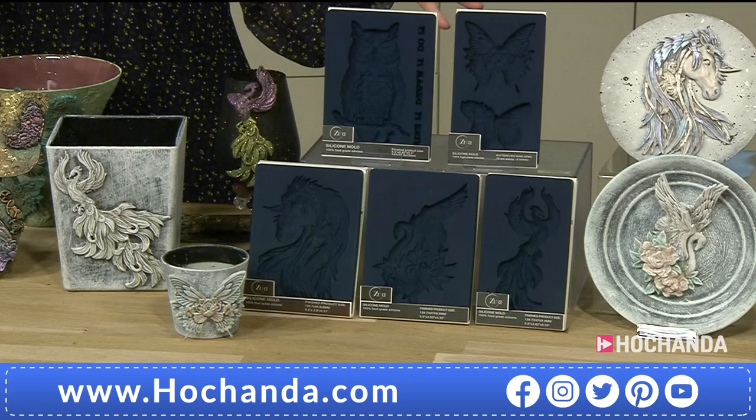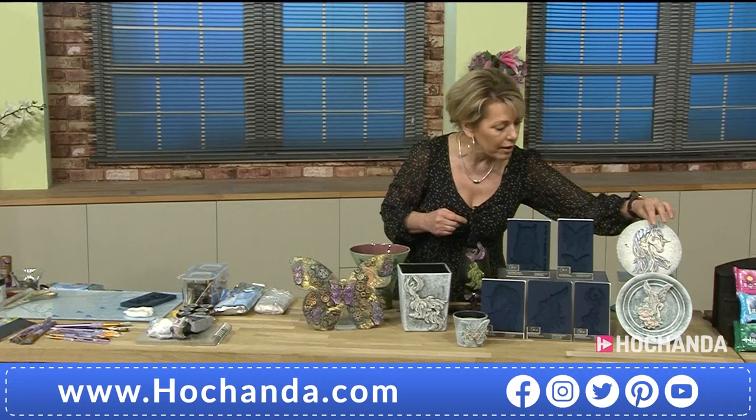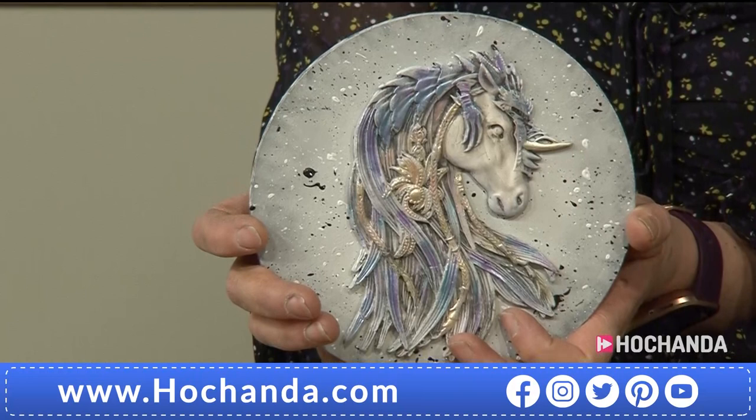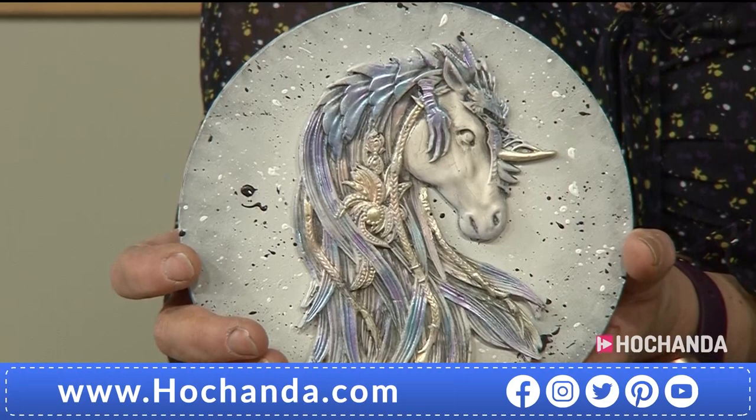I'm not surprised most of you are going for the full collection, because how can you choose? I want to point out that Elvin, our wonderful horse, is not just any old horse. Just look at the detail - look at the top of the horse's head, look at the mane. It's a mystical creature. The detail in these moulds is absolutely incredible.